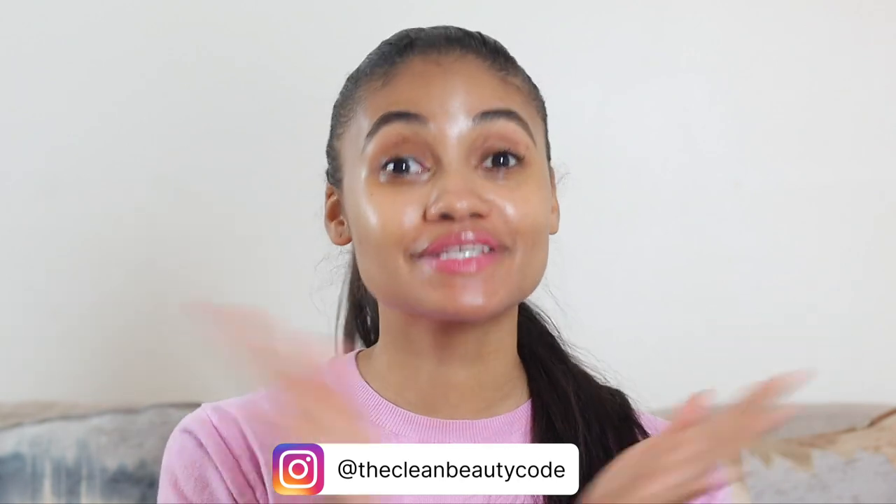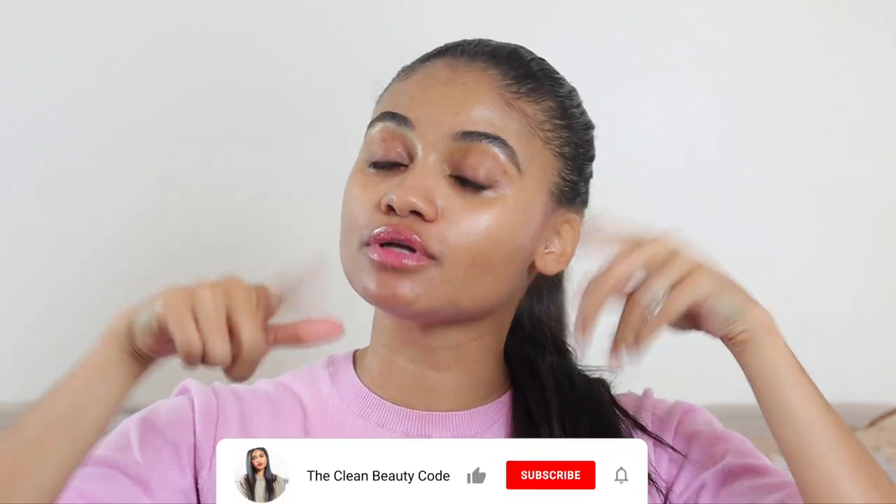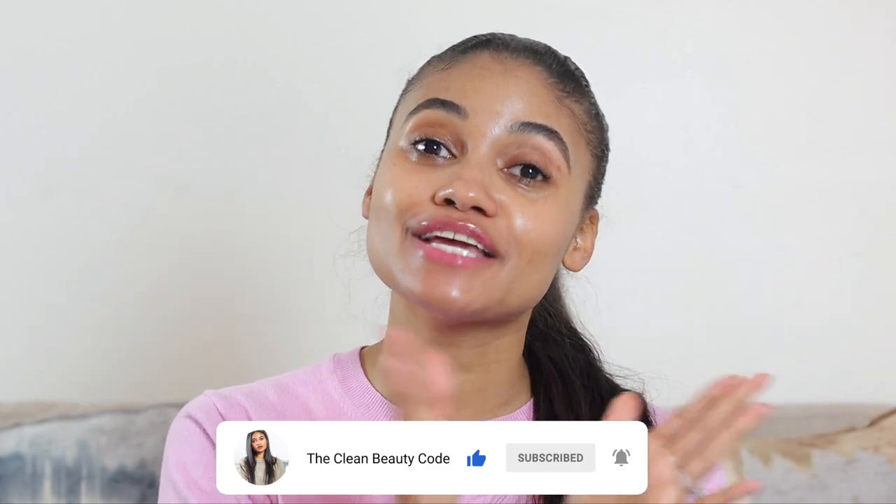I love a concealer or foundation launch — it just gets me so excited to find that perfect match, whether it's for your complexion or your skin type. The testing process is so fun. If you're excited for this video and more like it, please like and subscribe, and leave a comment below on what other videos you want to see. Let's get into the Say Beauty foundation review.